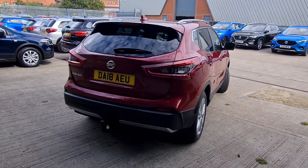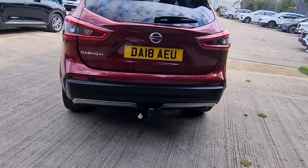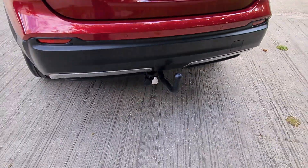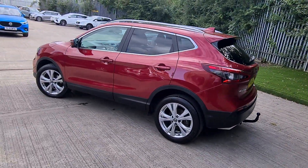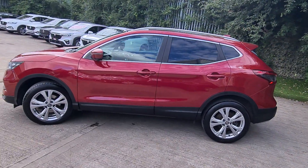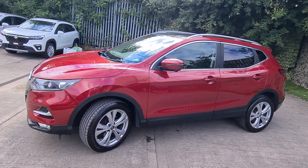It's not the standard Qashqai, as it's got a fitted tow bar with additional electrics, so you can tow a small caravan for example. In terms of condition, it's in really good condition for its age and mileage — I couldn't see any scratches on it.